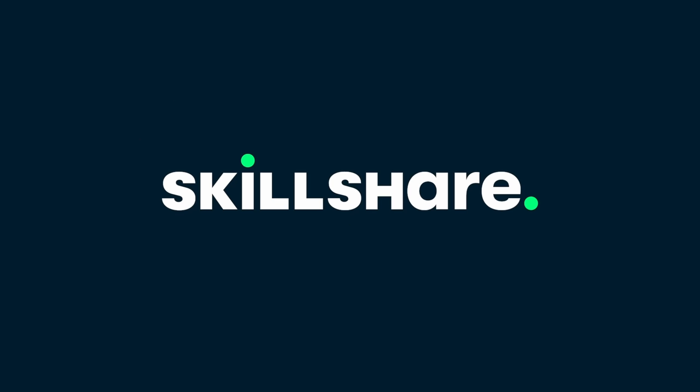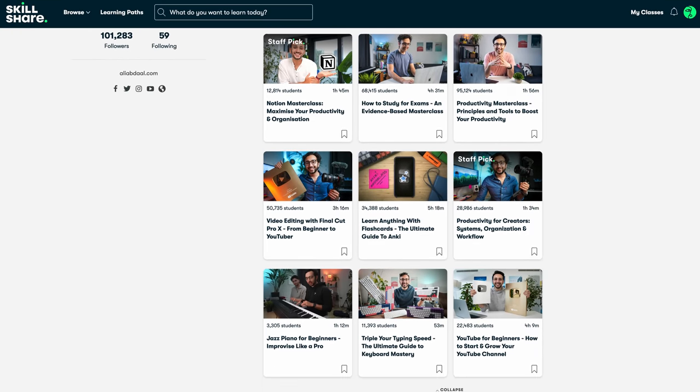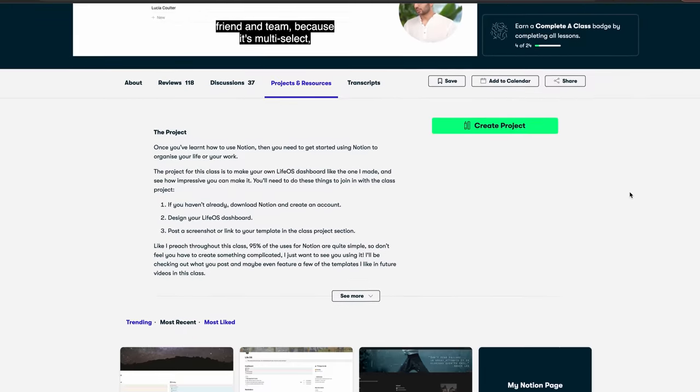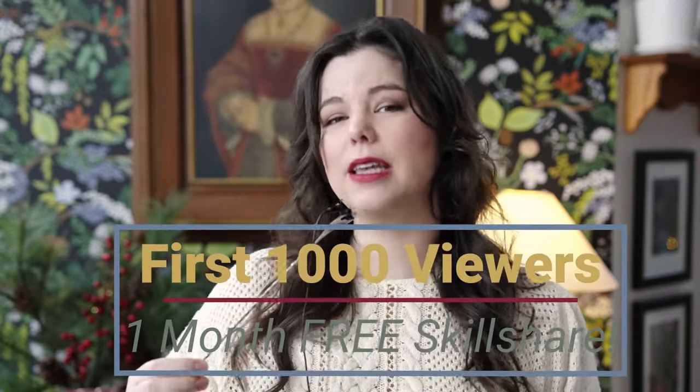Today's video is sponsored by Skillshare, an online learning community with thousands of classes on drawing, video making, photo editing, stoicism, and more. They also have plenty of classes focused on careers. I've currently been taking Ali Abdaal's class on Notion — I've been using Notion for a couple of years but felt I wasn't using it to its best ability, and the course has already taught me things I didn't know. The first 1,000 viewers who click the link in the description will get one month free of Skillshare. A huge thank you to Skillshare for sponsoring this video.